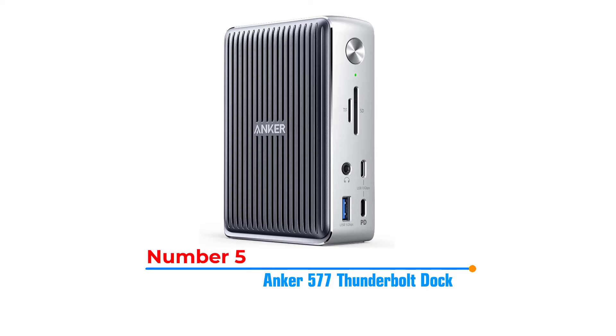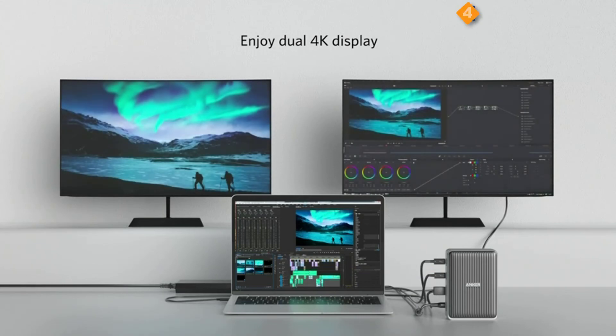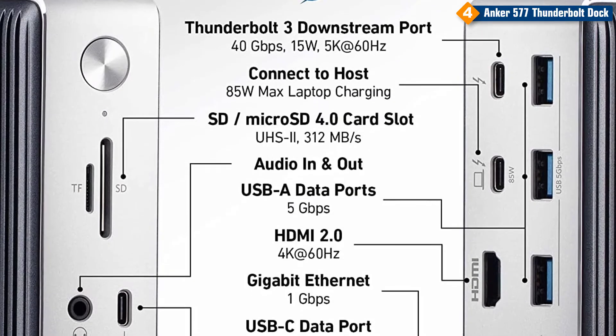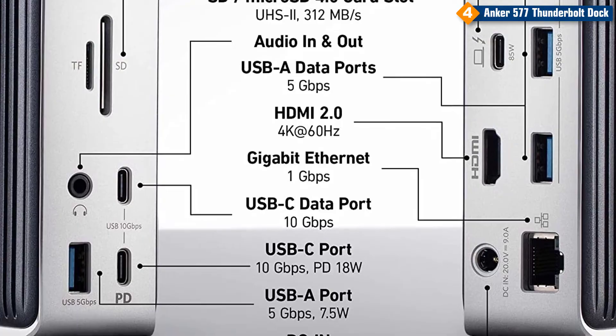Number 5: Anker 577 Thunderbolt Dock. This docking station is equipped with dual Thunderbolt 3 ports, 2 USB-C ports, 4 USB-A ports, an HDMI port, Ethernet port, SD or microSD card slots, and a 3.5mm AUX port.